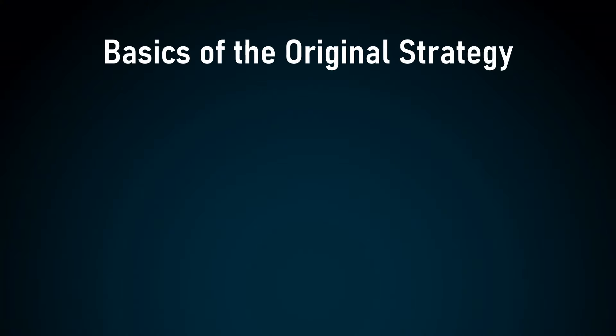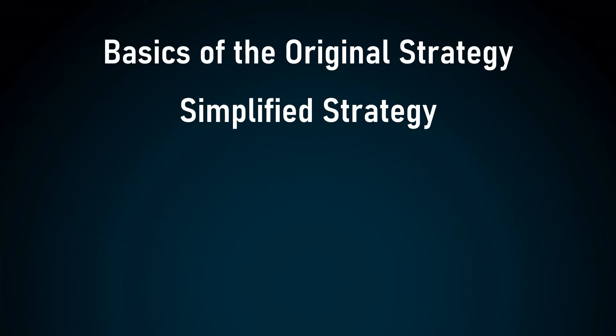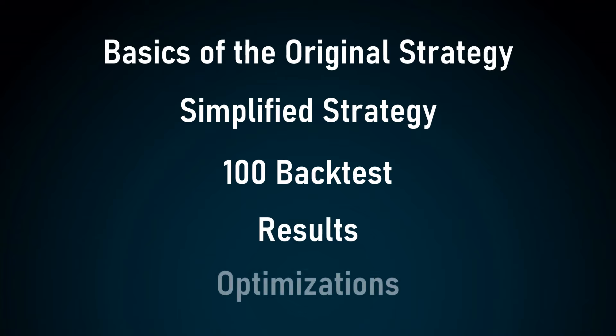In today's video I will explain the basics of his strategy, then show you a simplified version of it and test it 100 times to see if it's still profitable. At the end of the video I will show you the results and a few optimization tips that can make this strategy better.